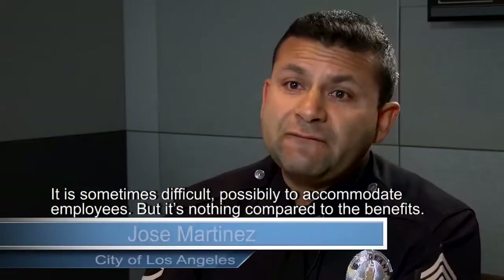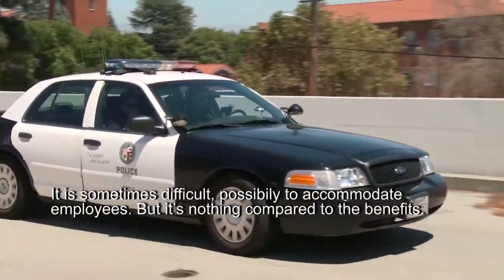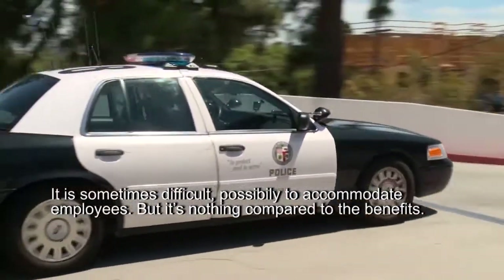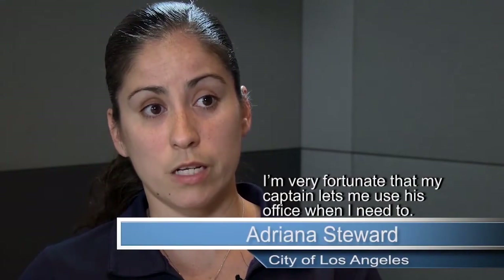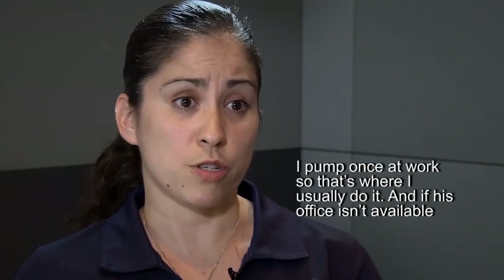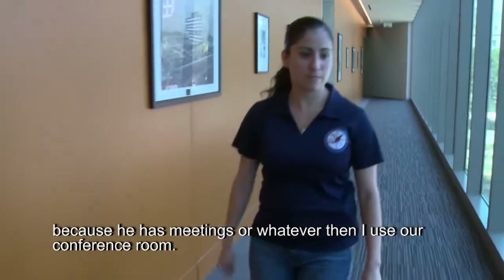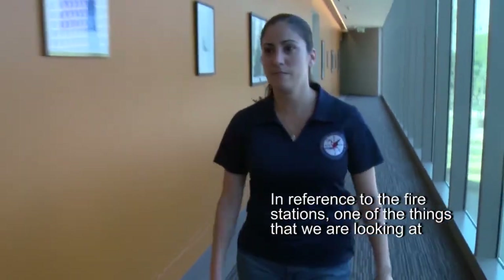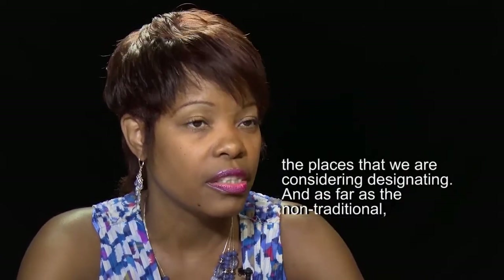Law enforcement is a very challenging field. It is sometimes difficult to accommodate employees, but it's nothing compared to the benefits. I'm very fortunate that my captain lets me use his office when I need to. I pump once at work — that's where I usually do it, and if his office isn't available because he has meetings, I use our conference room. For the fire stations, each station is equipped with the captain's headquarters or women's lounges, and those are the places we are considering designating.